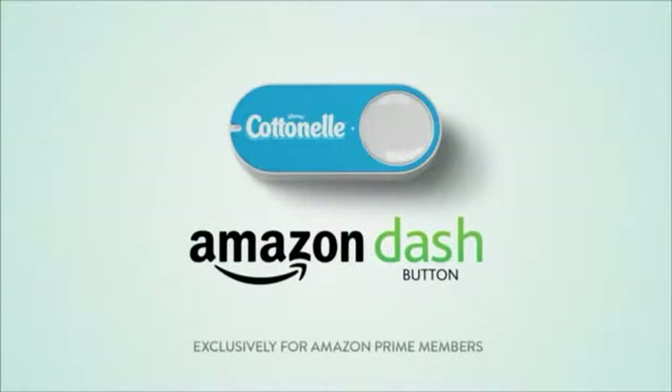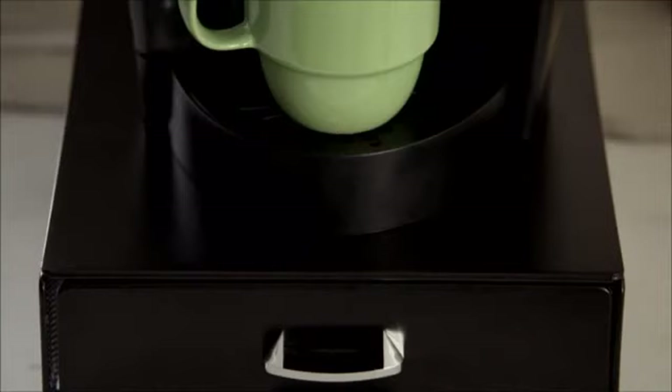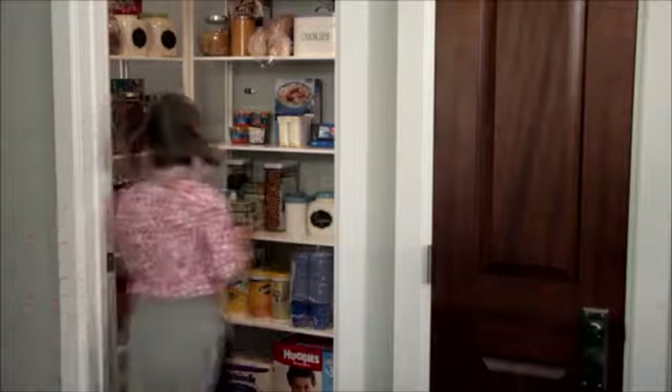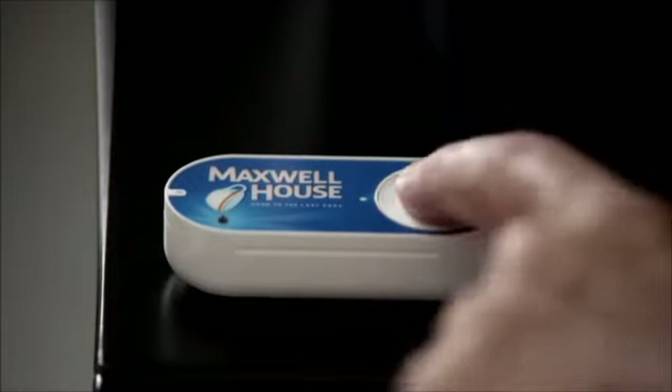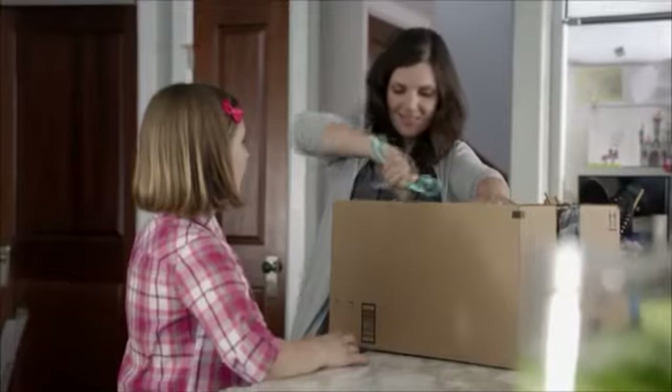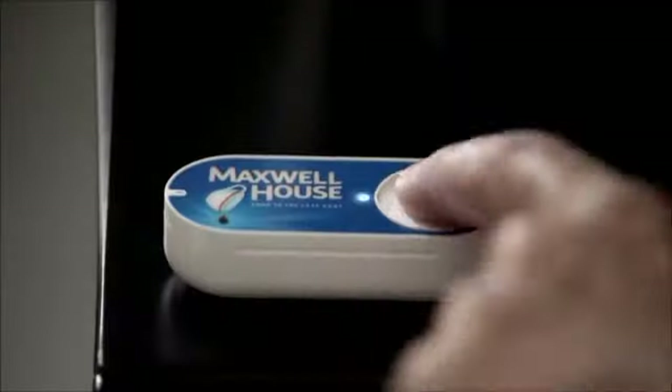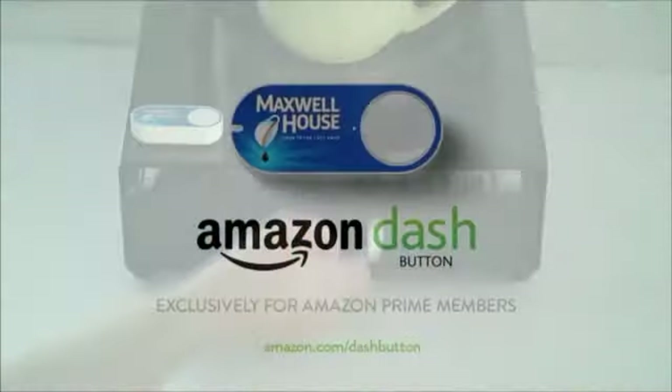For those things that you run out of a lot, you basically buy these buttons, connect them to your Wi-Fi at home, and instead of going through a long process to order when it's running low, you just press the button on the device. Once you press the button, it sends that order to Amazon, and then they ship the product to you. So you always will have full stock of your life essentials quickly and easily.